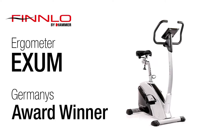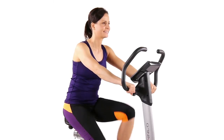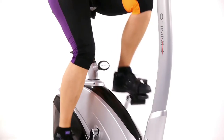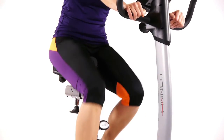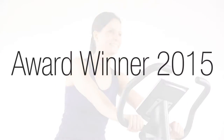Germany's award winner of 2015, the Ergometer Finlow Exum, was tested in numerous categories by the German Schifthung-Wahn test and was graded as very good. Especially the low noise level training and the very accurate computer display makes the Finlow Exum the absolute best buy and the 2015 Ergometer class award winner.